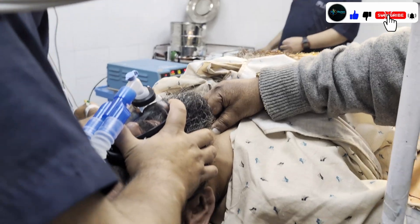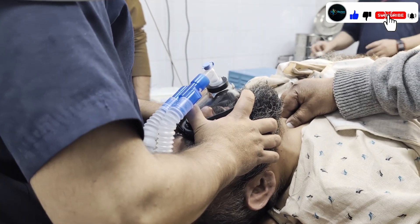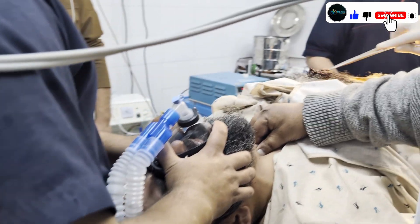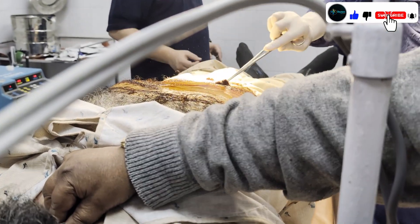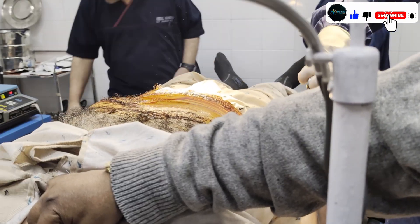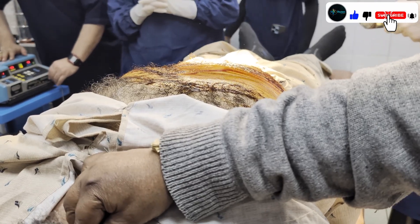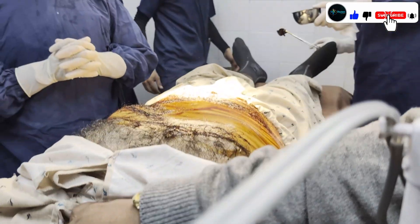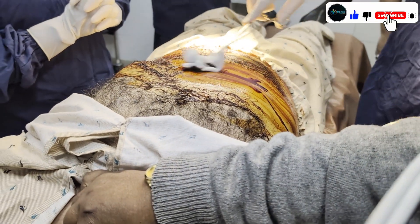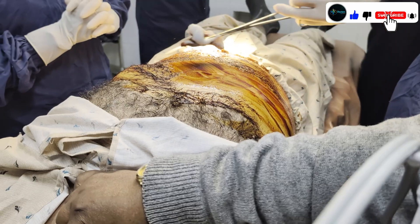On the other side, the surgical staff is scrubbing the patient for the surgical procedure. As mentioned, the surgical staff is scrubbing the patient using a surgical solution — povidone-iodine.